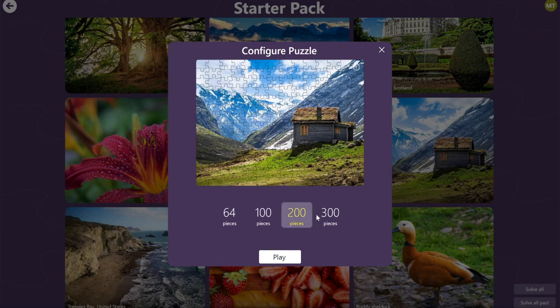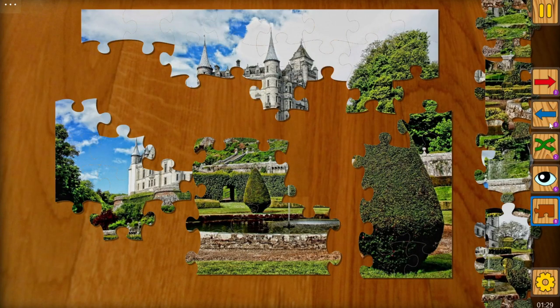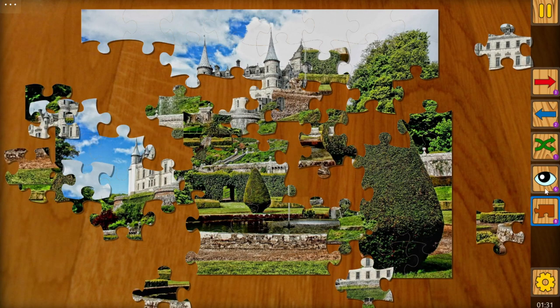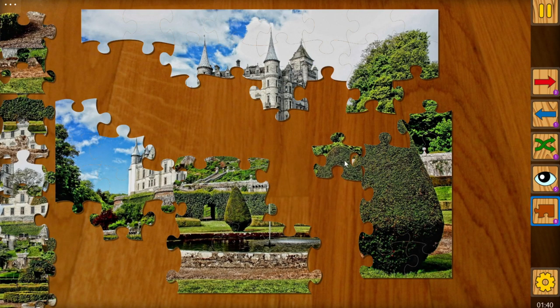The game lets you customize the difficulty level by changing the number of pieces. You can also use different tools to help you solve the puzzles faster. For example, you can shuffle the pieces to rearrange them randomly, peek at the original image to get a hint, move some pieces to the left or right side of the screen to clear some space on the board, or use the pieces tray to store some pieces temporarily.